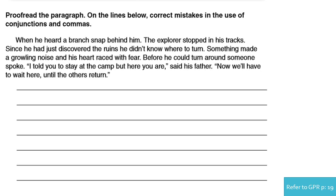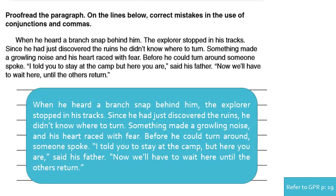The corrected paragraph reads: 'Something made a growling noise, and his heart raced with fear.' We added a comma because before a coordinating conjunction we should use a comma. 'Before he could turn around, someone spoke.' 'I told you to stay at the camp, but here you are,' said his father. 'Now we'll have to wait here until the others return.' We remove the comma before 'until' because the dependent clause is at the end.